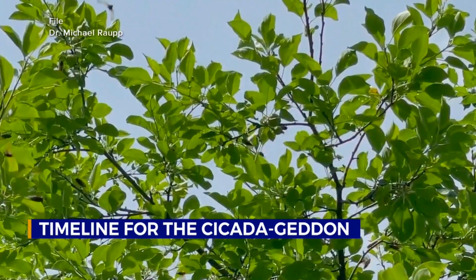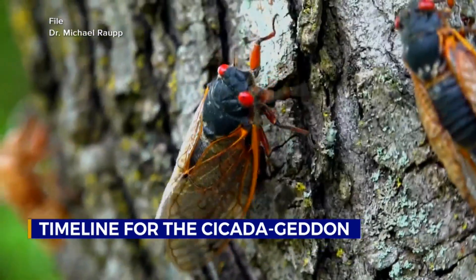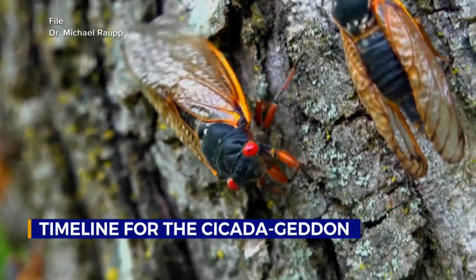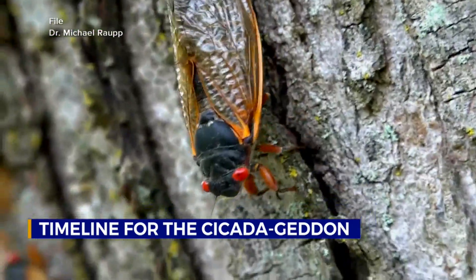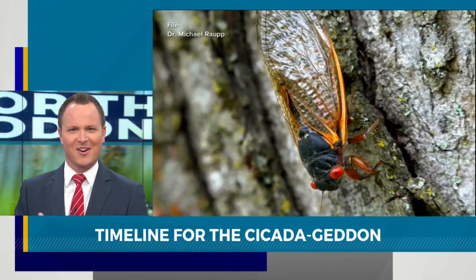Chills down the spine — cicadas are returning to the Volunteer State. A few have already been spotted in Rutherford County, and millions more are on the way. Let's go to meteorologist Shelby Mack, who joins us to explain what their life cycle is actually going to look like once we see them.